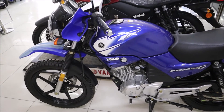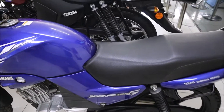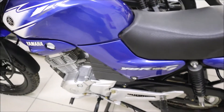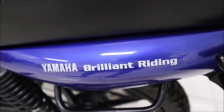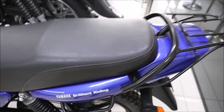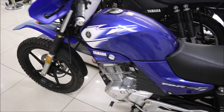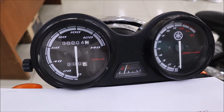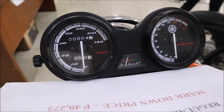We're at Yamaha and believe it or not there's another YBR125G for sale. This is new old stock — it says right here 'Yamaha brilliant riding' — and from all appearances it doesn't have any use on it. You can see right here it only has four kilometers on it, so it's effectively a new bike.